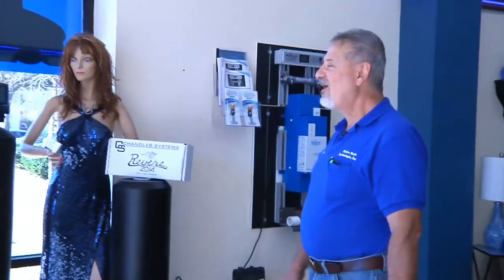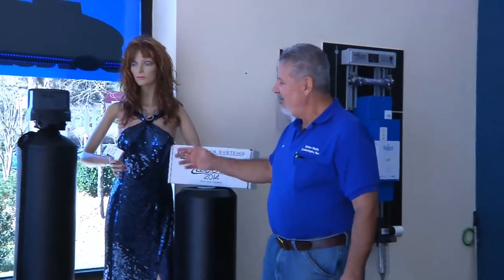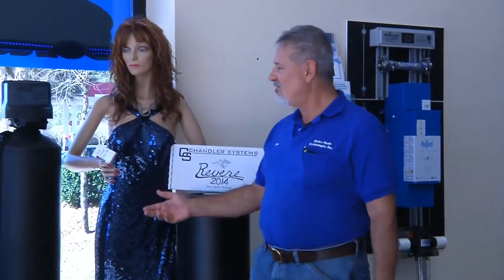I'd like to show you around and introduce you to our new member of Hydromedics — her name is Monique. When you come to the showroom, if she likes you, if you're nice to her, she may decide to give you a free water test kit.